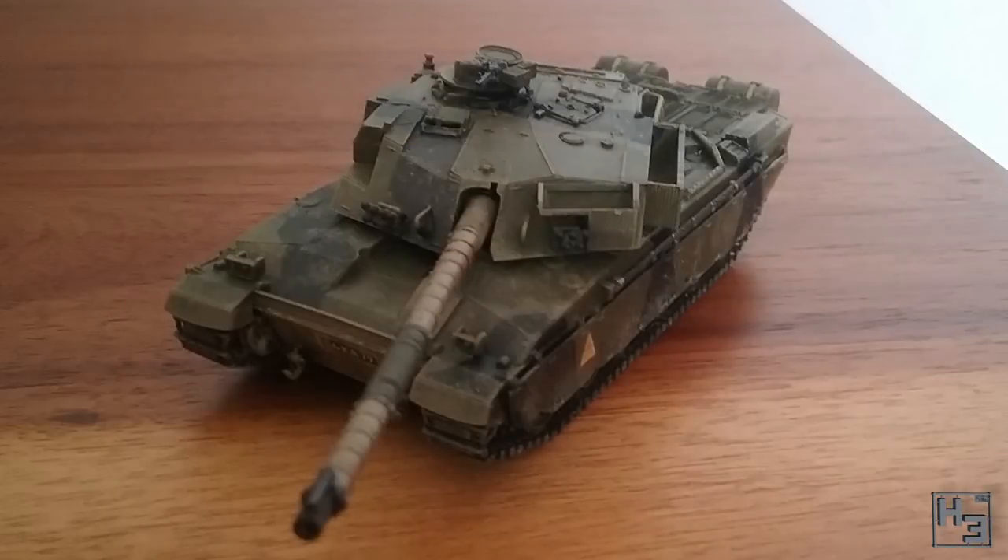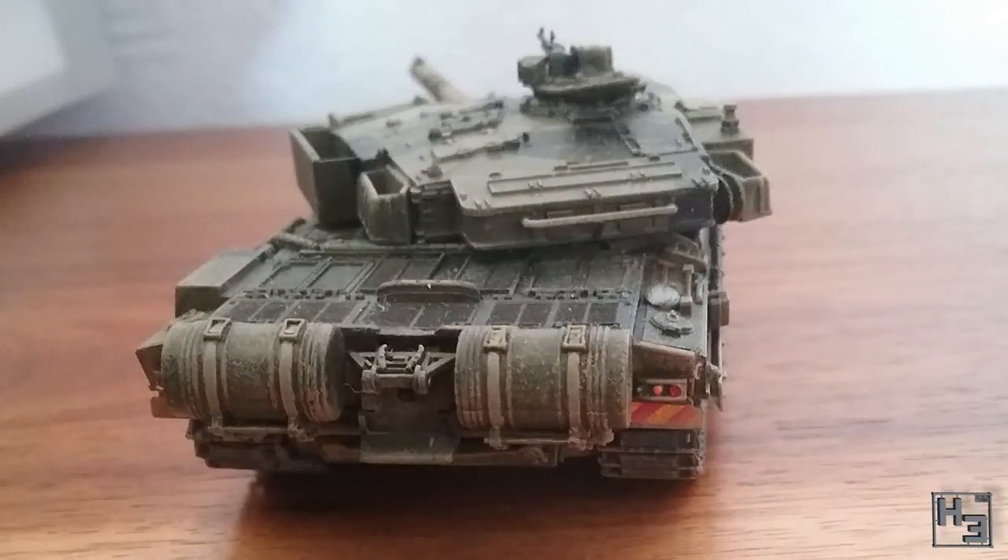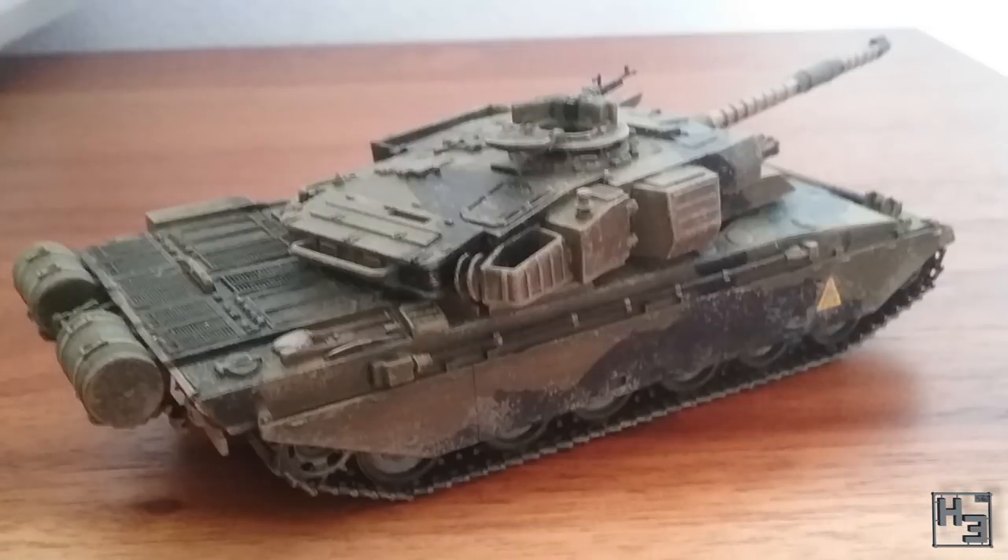The Chieftain submitted this Challenger 1. It's very nicely done and looks ready to challenge any enemies it can find — see what I did there? Nicely done, chieftain. Not me for my bad jokes. This model is in 1/72nd scale by Revel.